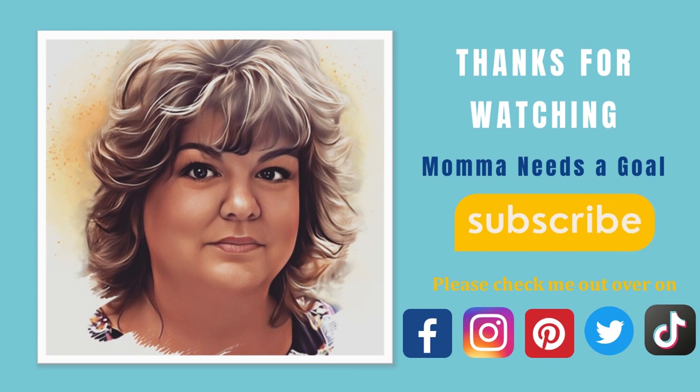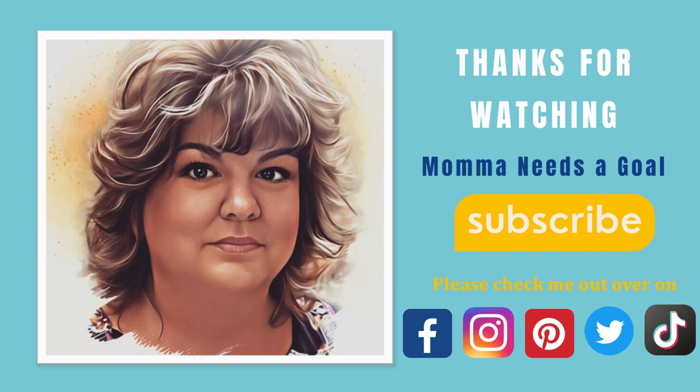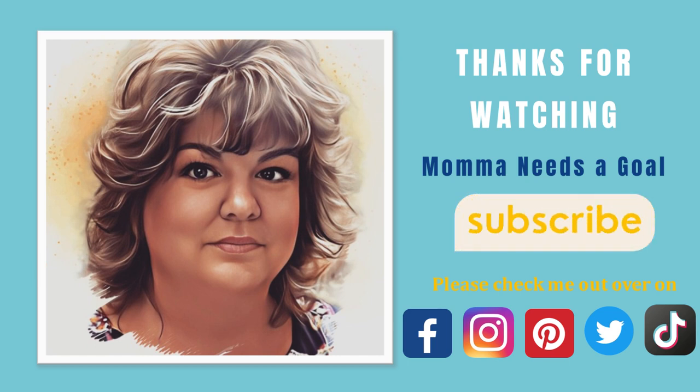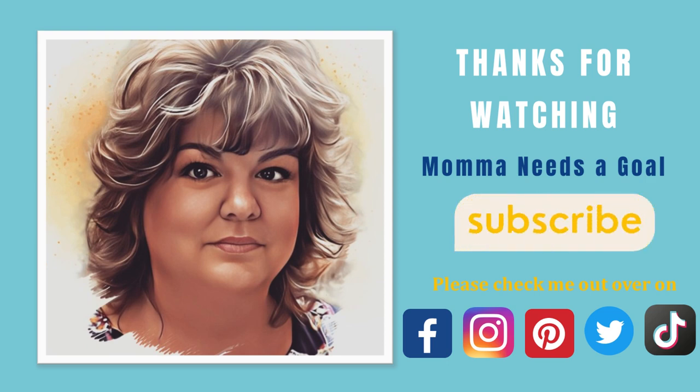Friends, thank you so much for joining me today — I greatly appreciate it. If you haven't already, please hit that subscribe button so I can continue to bring you all these wonderful Aldi finds. Also, please check me out on Facebook, Instagram, Pinterest, Twitter, and TikTok, as I am active on all those social media sites as well. Thanks so much, and I will see you all next week.